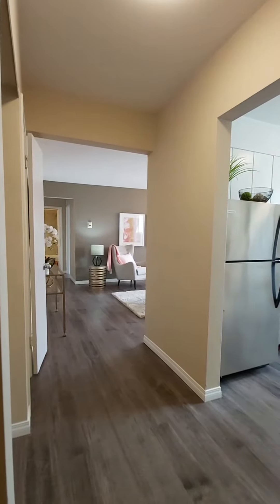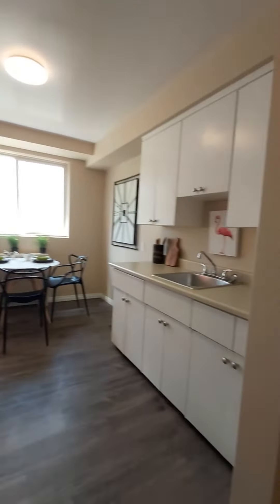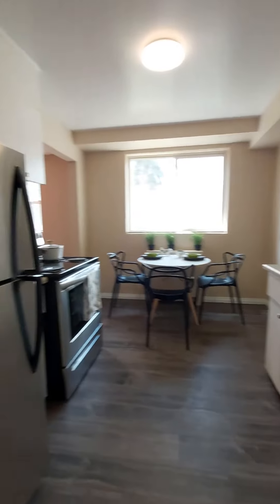Welcome to Bayard Parks Apartments. Take a look at this renovated one-bedroom apartment with a fully upgraded kitchen with brand new countertops and stainless steel appliances.